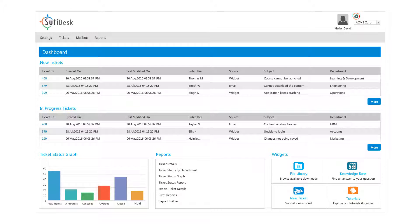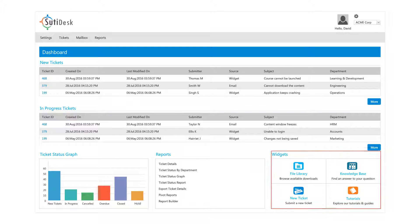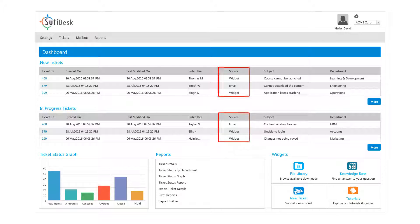SudiDesk is easy to set up and simple to use. You can have a custom URL and place widgets and icons on your home page. The solution captures tickets from multiple channels such as email, chat, and social media, and automatically converts them into tickets for faster resolution.